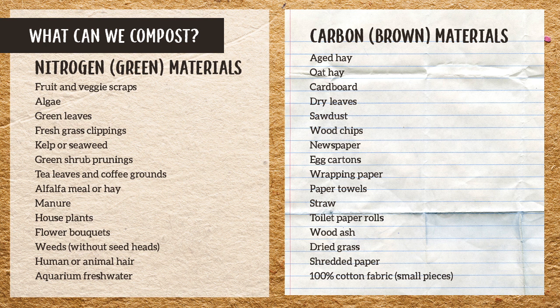Looking at our carbon-rich ingredients: cardboard, egg cartons, paper towels, toilet paper rolls — lots of things we naturally have in our household. Other things like hay and straw — just watch out for weed seeds in hay. Also be careful of anything that's gone to seed, including weeds without seeds.